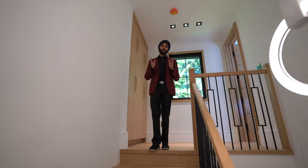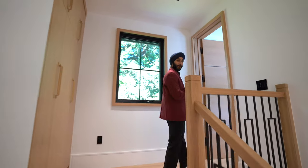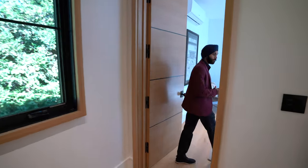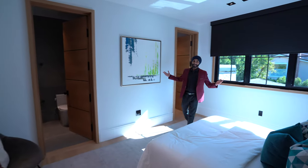We are now on the second story of the guest house. Let me show you guys inside — a full spacious bedroom along with a full ensuite bathroom. Doesn't get any better than this.